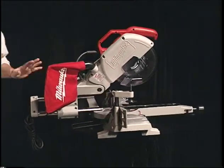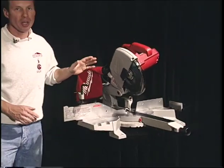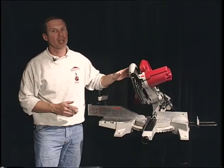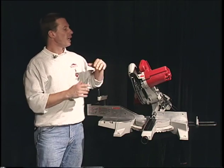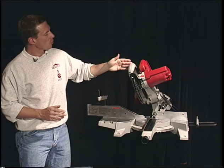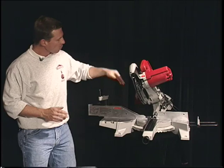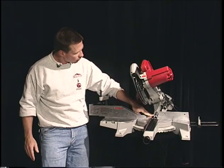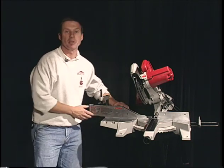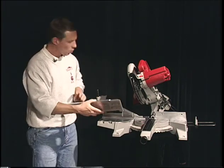And now, for the first time anywhere, I want to show you the Milwaukee 6497-6 10-inch slide compound saw — the first truly American-made, designed, and engineered slide saw, and it bests the competition in all categories. Power, accuracy, and dependability: more power with a 15-amp motor, more accuracy with hardened guide bars. Just a fantastic tool. With the flip fence that Milwaukee has created, this tool is actually two tools in one.